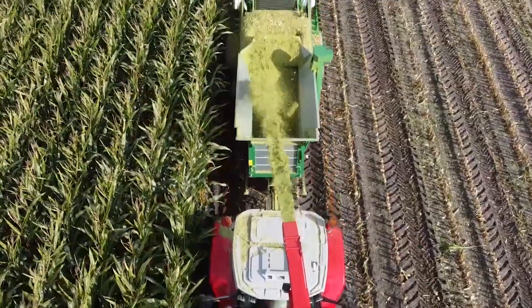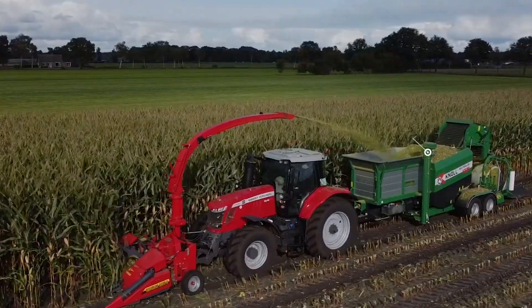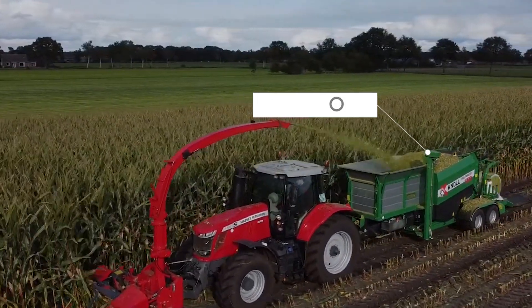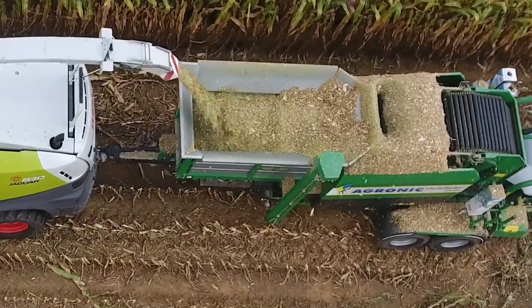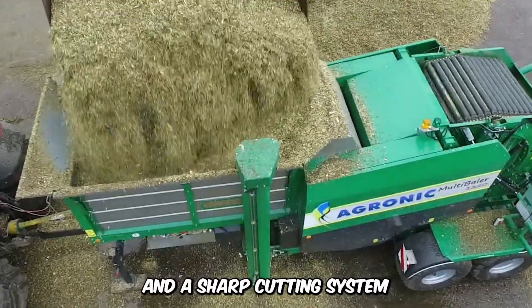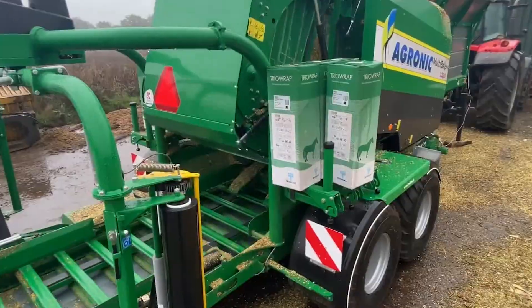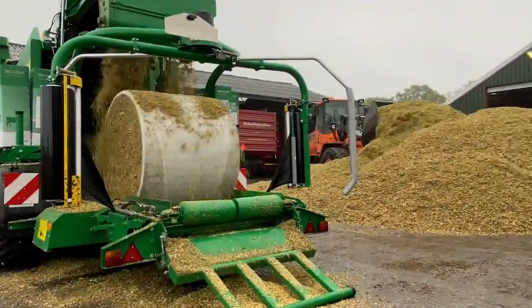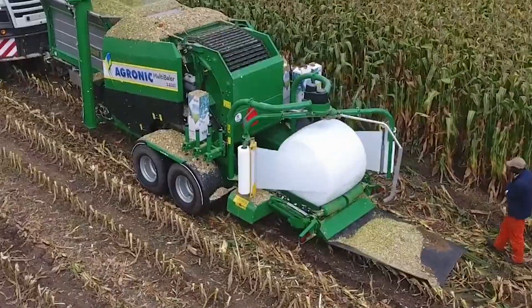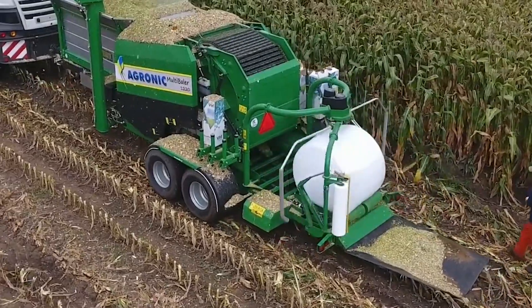Look at the versatility and efficiency of this combine harvester. The Knoll Multiballer 1220 is designed to harvest hay, press, and wrap for commercial purposes. The short fiber cutter is combined with a tractor and a sharp cutting system, and the combine chops the hay and conveys it into a massive hopper that then compresses materials and channels it into the bale wrapper for packaging and storage.